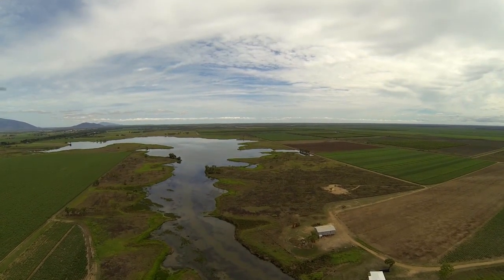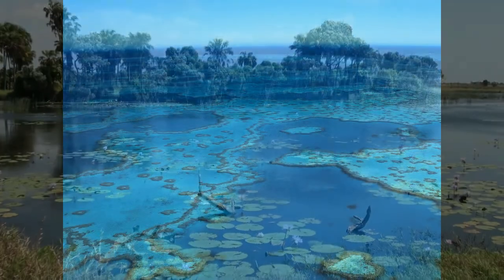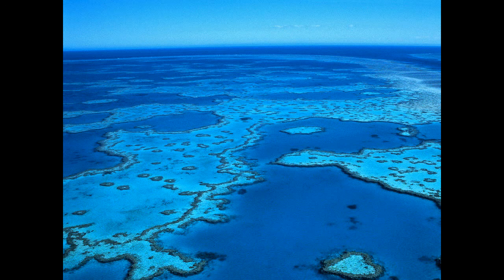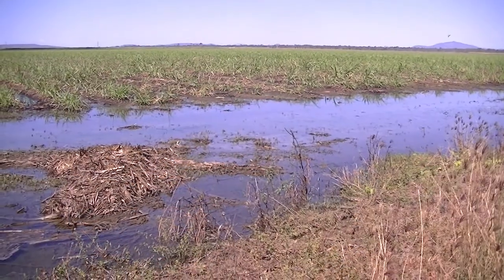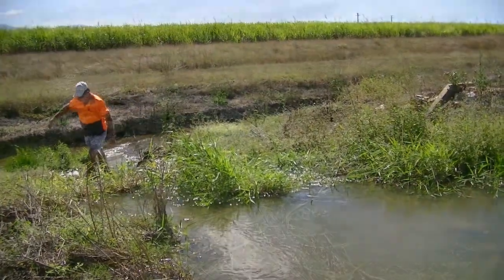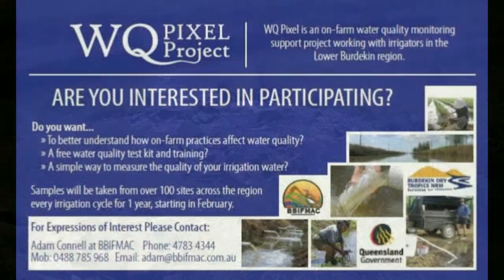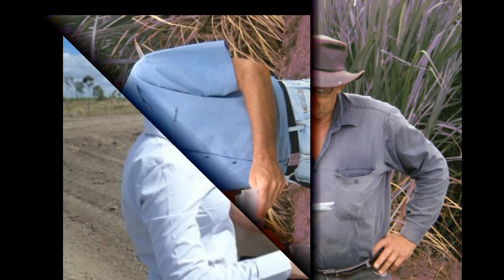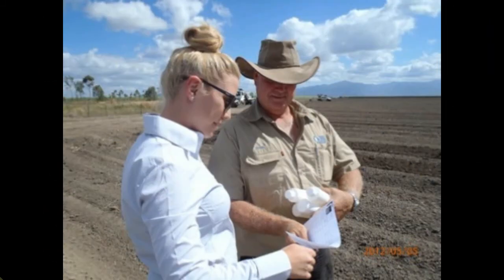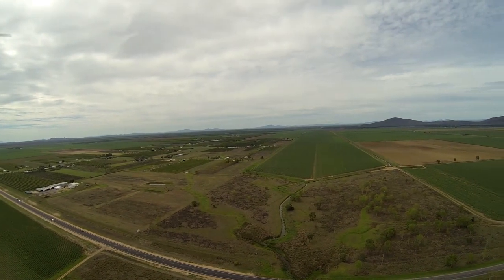In the Burdekin area, the presence of Ramsar listed wetlands and our close proximity to the Great Barrier Reef have greatly put a focus on water quality leaving irrigation farms in runoff. Various water quality monitoring programs, such as BithMAC's successful water quality pilot project where over 200 farmers voluntarily participated in a water quality monitoring program, have increased the farmers' awareness of the water quality issues, and they have accepted the challenge and are responding accordingly.